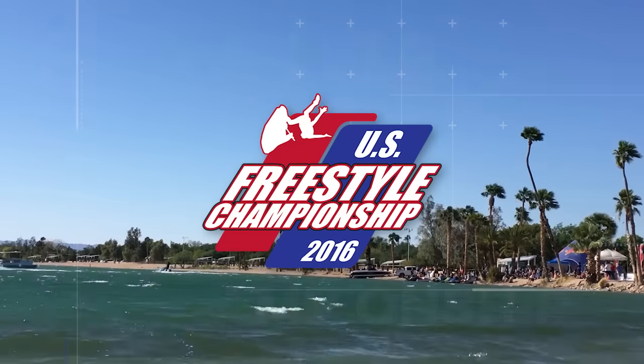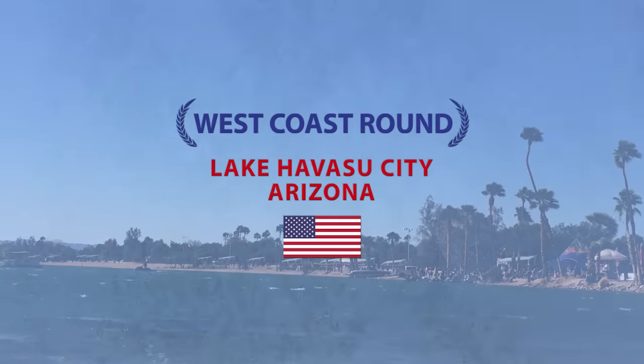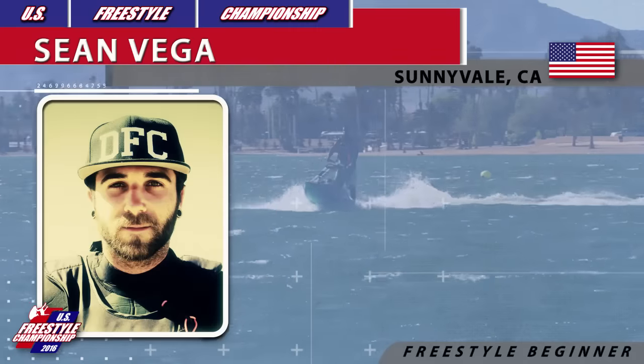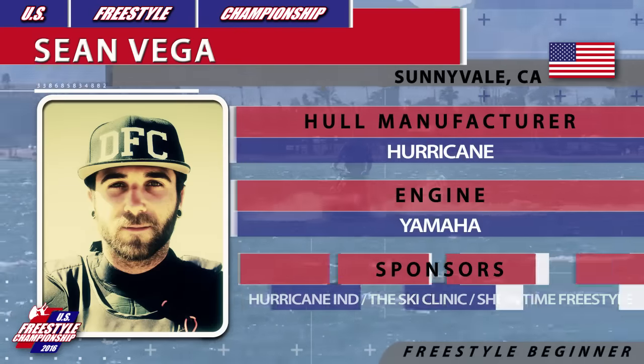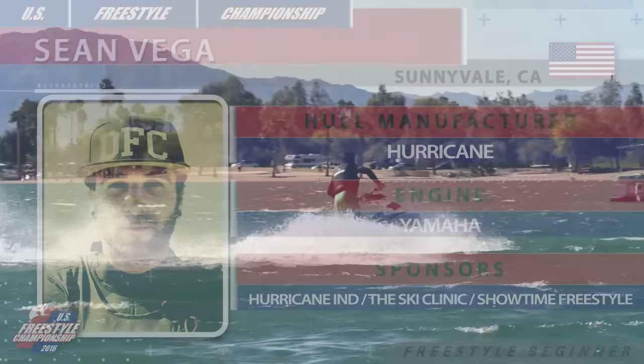West Coast Round of 2016 U.S. Freestyle Championship in Lake Havasu City, Arizona. This is beginner freestyle open class and next competitor is Sean Vega riding Hurricane Hall powered by Yamaha.